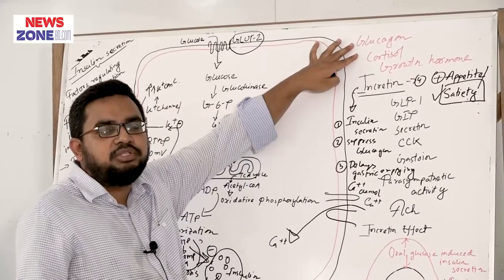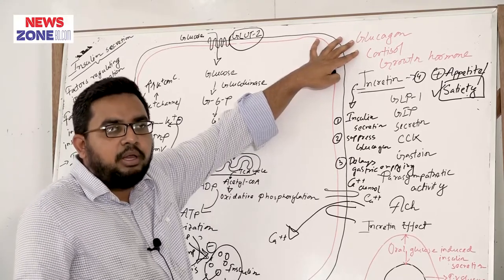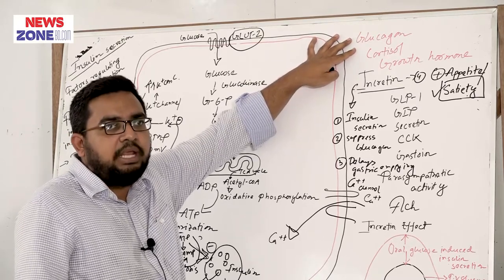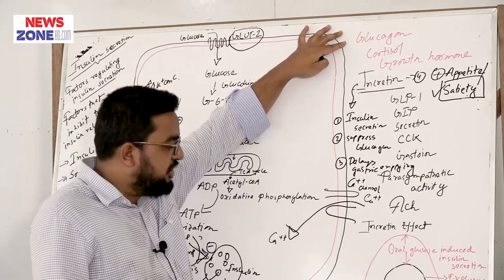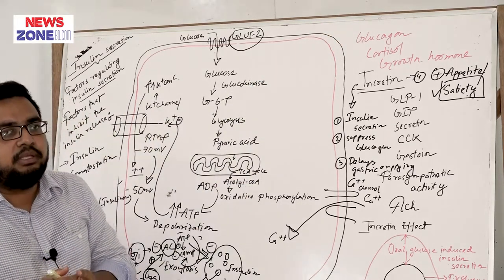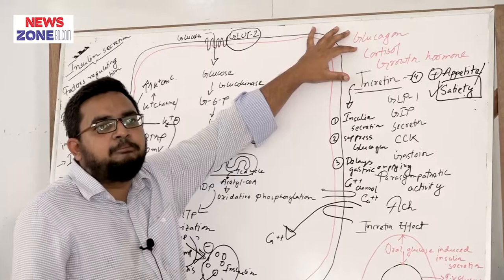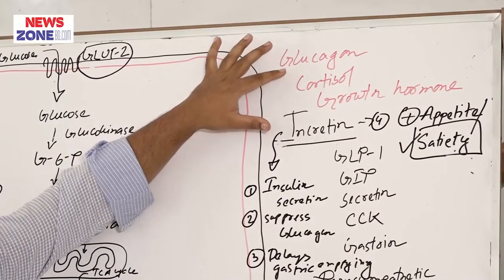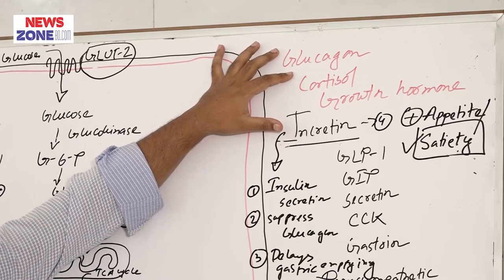Normally, glucagon causes increased glycogenolysis and gluconeogenesis in the liver, producing glucose which helps release insulin. But in glucagonoma, the over-stimulation of the pancreatic beta cell due to excess glucose release means that excess insulin secretion will not occur, because the exhausted or over-stimulated beta cell does not release insulin. That is why in glucagonoma, patients develop type 2 diabetes mellitus.